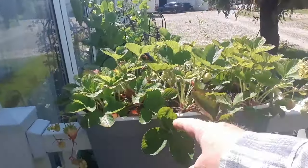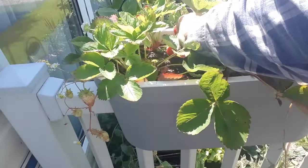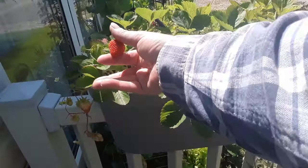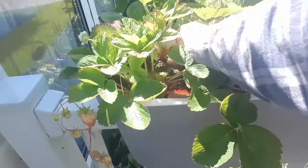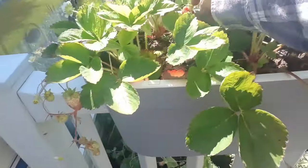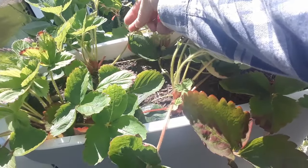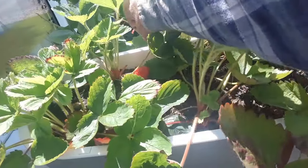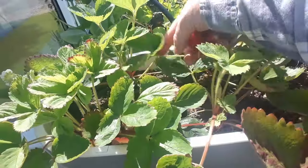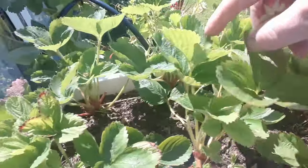I did spy something in this container - you can probably already see it. We've got some more strawberries, really nice ripe ones as well. And I can see another one just at the back there - that one is not quite ready, but I think I'm going to take it anyway. If I don't, then birds might spy it and then we won't have any. So that's a good start today - three really nice, good-sized ripe strawberries and we've got plenty more on the way.